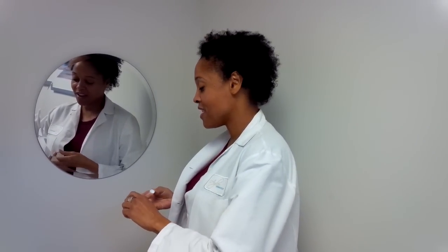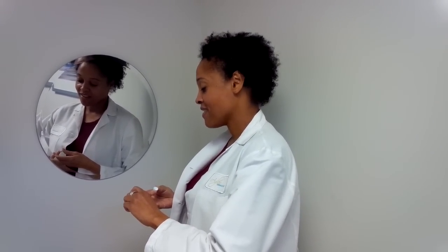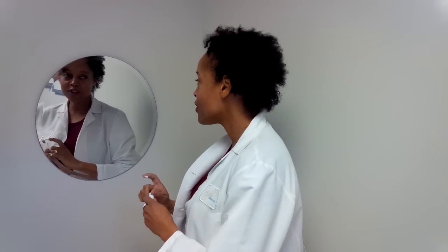The standard instructions for retinoid use are to put a pea-sized amount on your whole face before you go to bed, and I'm going to show you that it can, in fact, be done. At Aglow Dermatology, we don't just talk the talk, we walk the walk. So here you go — we're going to put a pea-sized amount on, and this is about how much you should use on your whole face, and I'm going to show you how to put it on.